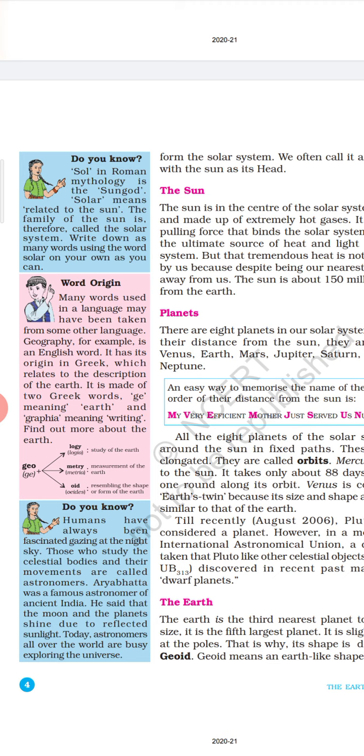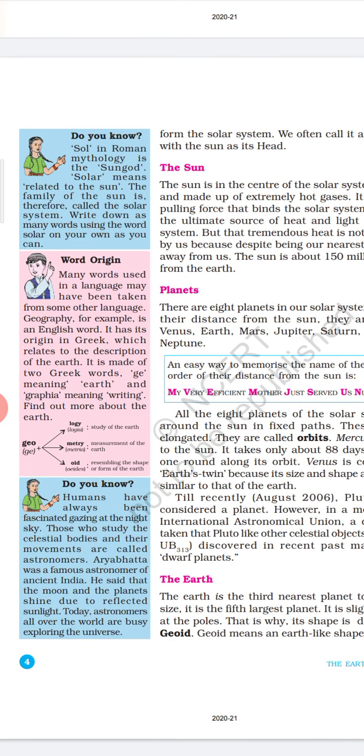Many words used in a language may have been taken from some other language. Geography, for example, is an English word with its origin in Greek, relating to the description of the Earth. It is made up of two Greek words: 'ge' meaning earth and 'graphia' meaning writing. Humans have always been fascinated by gazing at the night sky. Those who study celestial bodies and their movements are called astronomers. Aryabhata was a famous astronomer of ancient India. He said that the moon and the planets shine due to reflected sunlight.